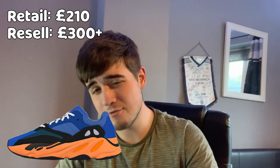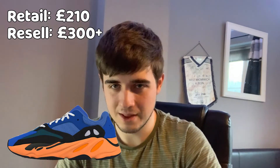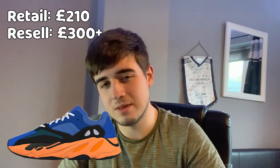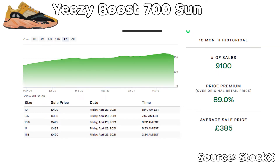These are going to be retailing for £210 and you can expect resale to be over £300. Now looking at this shoe, Yeezy 700s do tend to perform quite well — it gives you a wave runner kind of vibe, though the colourway is a bit whack in my opinion. Yeezy 700s have always been known to have low stock, which will drive up the price, so I can expect resale to be at least £280 or maybe even £300 plus.